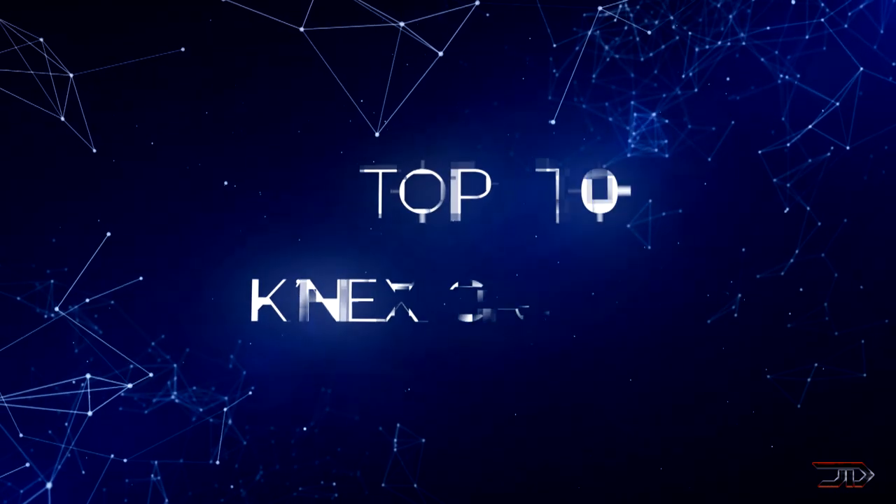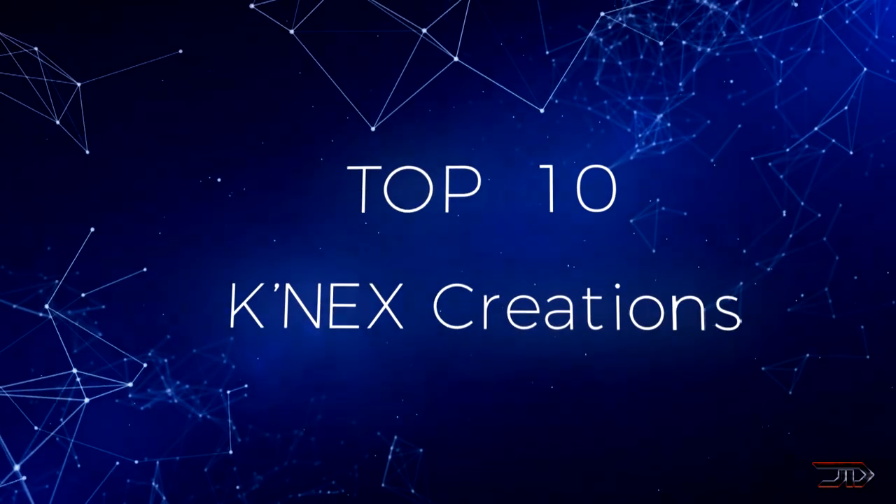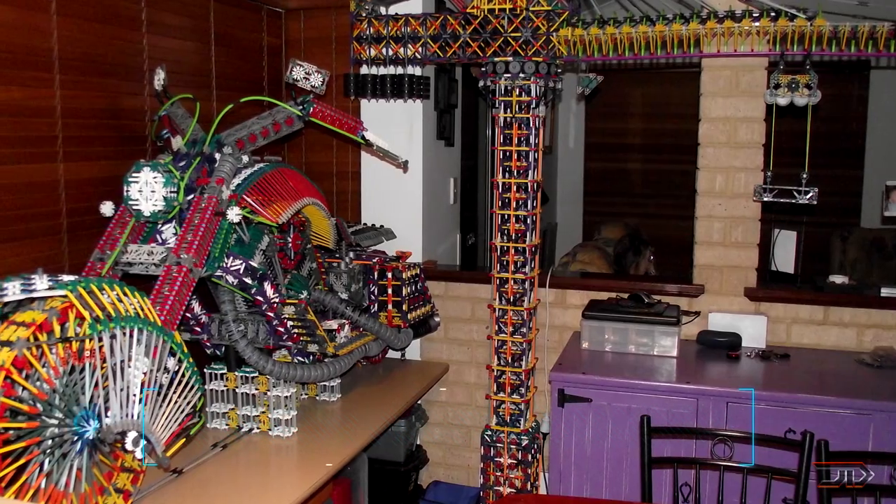We take a look at some of the most incredible and epic K'nex creations out there. At number 10, a life-size Harley K'nex creation.